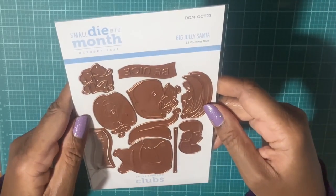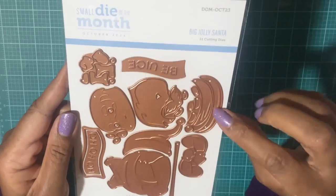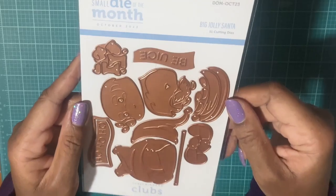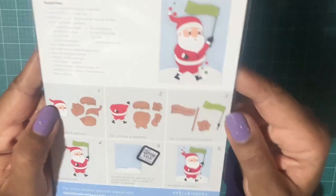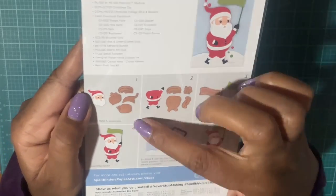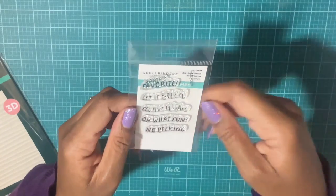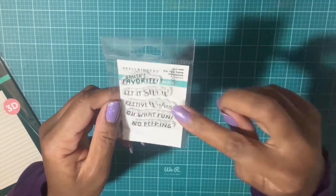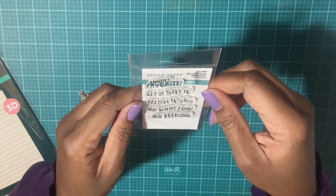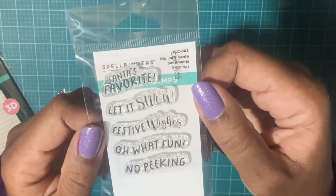Next I picked up this Big Jolly Santa, and this was on sale for about five dollars. Whenever I see little sales like that on items I wanted but never picked up, I'll go ahead and get them at a great sale price. This is an example of what the Santa looks like, and they show you how to put it together. There's also a stamp set that goes with the Santa — 'Santa's Favorite,' 'Let It Snow,' 'Festive Wishes,' 'Oh What Fun,' 'No Peeking.'